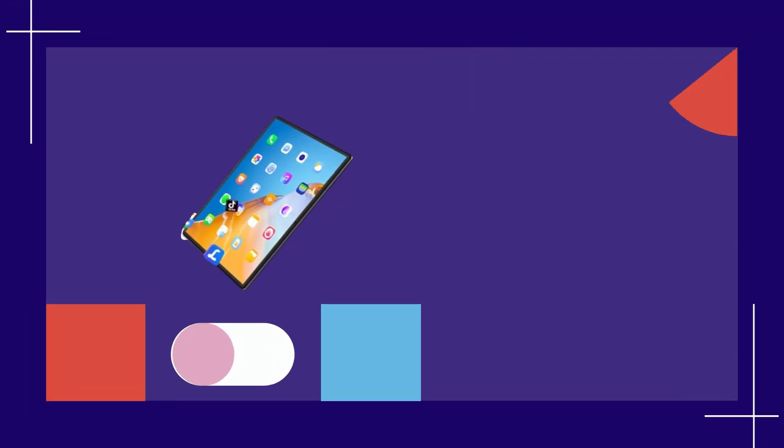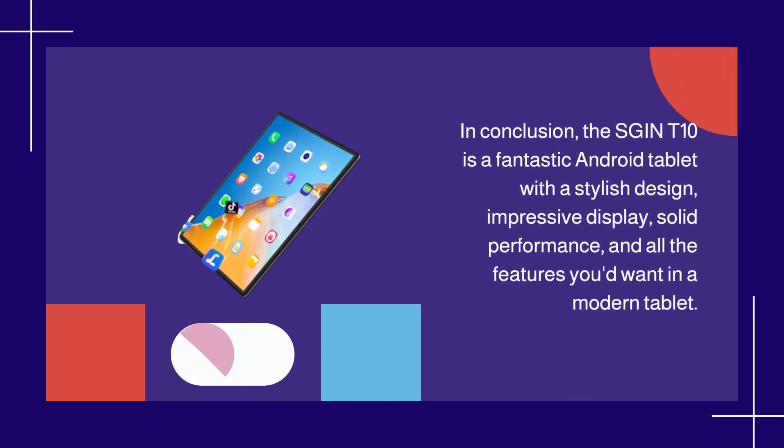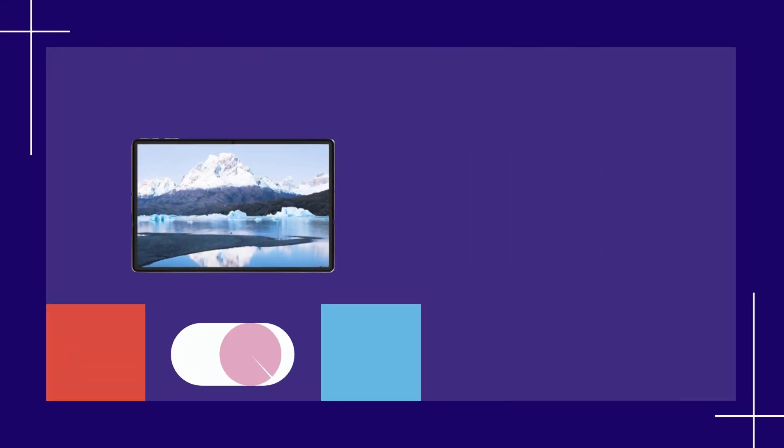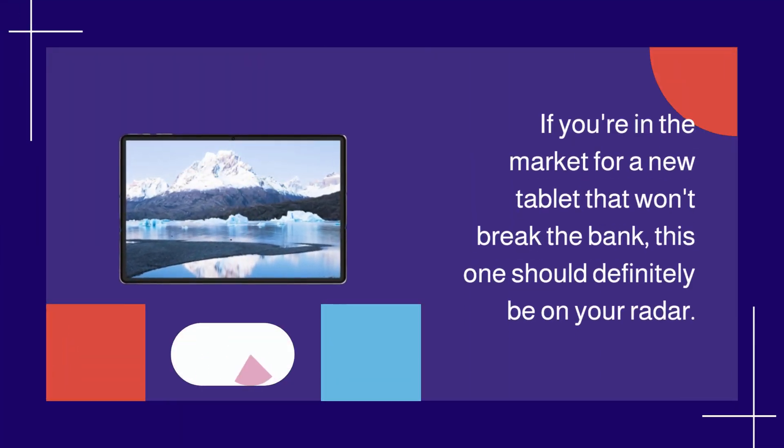In conclusion, the SGINT 10 is a fantastic Android tablet with a stylish design, impressive display, solid performance, and all the features you'd want in a modern tablet. If you're in the market for a new tablet that won't break the bank, this one should definitely be on your radar.